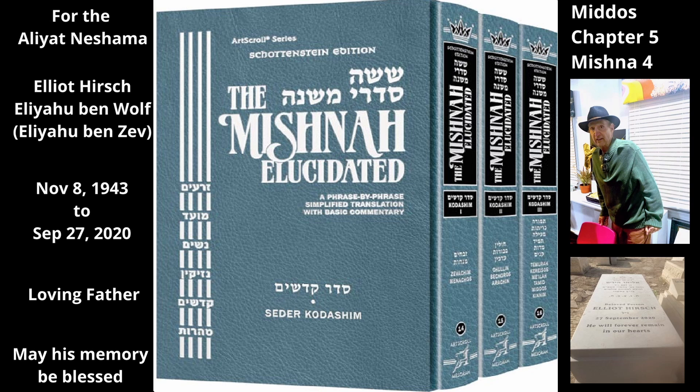The third chamber, the Chamber of Hewn Stone — there the great Sanhedrin of Israel would sit when hearing court cases. They would also judge the priesthood by determining whether the new Kohanim and Levim who came to serve in the Temple were fit to do so.